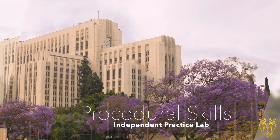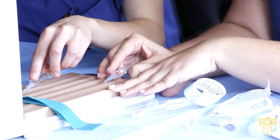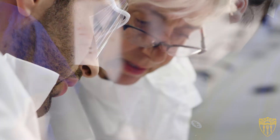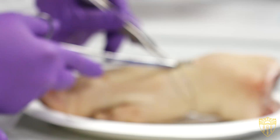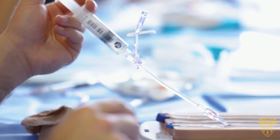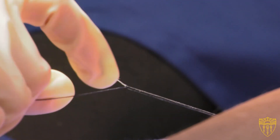The Independent Practice Lab is the newest addition to our simulation program. It's a space designed specifically for medical students to practice the core procedural skills that they're going to graduate with competency in. It's very popular, and one of our instructors will often meet a student and go over something they're having difficulty with, or help them work through their particular learning process so that they can master the skill.